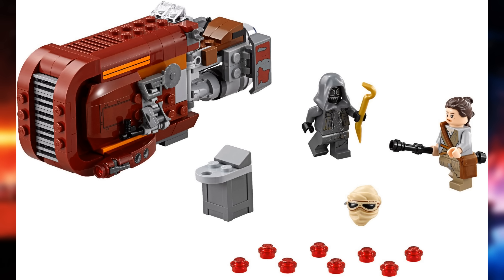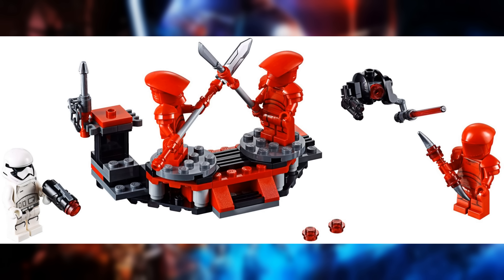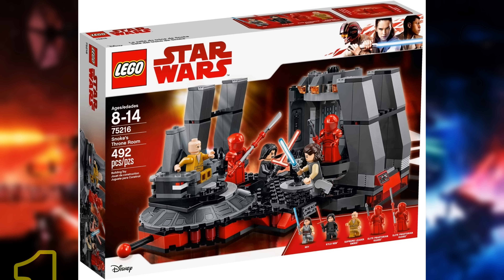Before we get to number one, let's take a look at a few honorable mentions. We have Rey's Speeder, which is a very unique vehicle with a main character for a great price. The Resistance Trooper Battle Pack includes some really great helmet pieces that make the resistance troopers look way better. And the Praetorian Guard Battle Pack lets you get those awesome figures for a great price. I also wanted to include the UCS Millennium Falcon, which is technically a sequel trilogy set, but I consider it more of an original trilogy set.